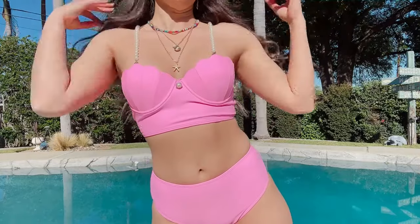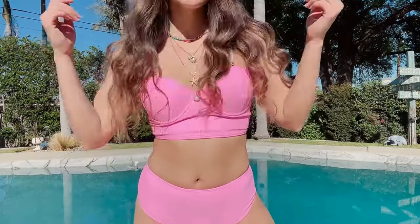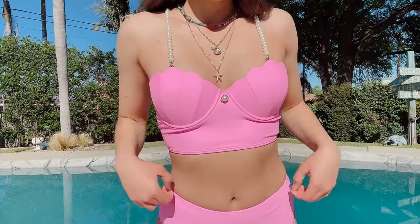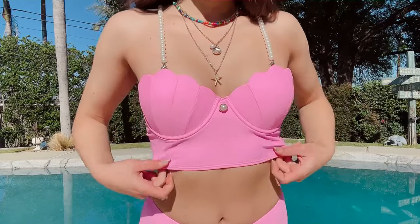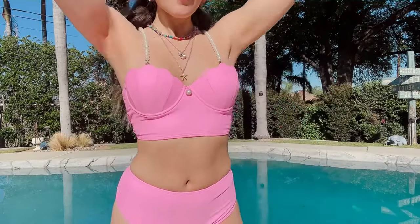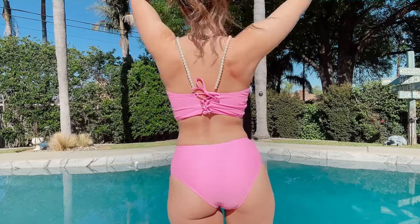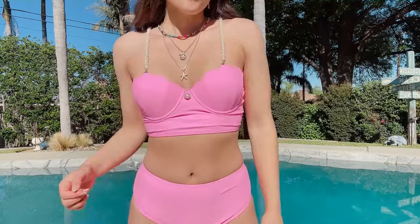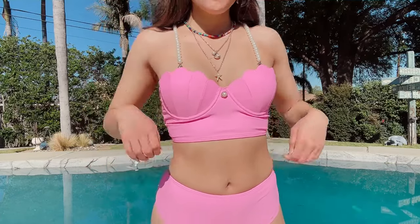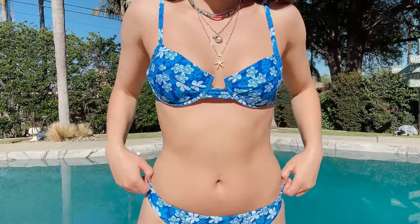Next up is this really fun high-waist bikini with a shell design top. I like that it gives off Little Mermaid vibes without being too on-the-nose. I think it's really cute, and I would probably wear this top as a regular top because the material is very comfortable and the pearl straps and details are so pretty. Nobody could tell it's just a bathing suit — I'll definitely wear it with some shorts or a skirt when it gets really hot.